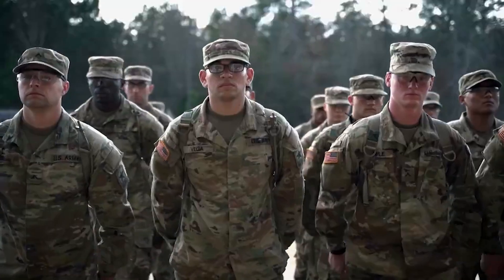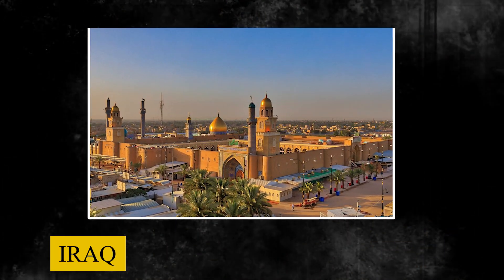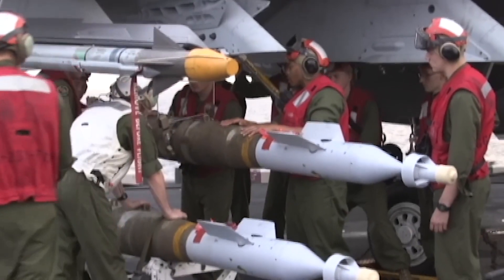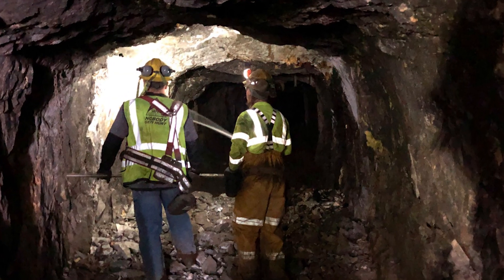In August 1990, the United States military began planning an air offensive campaign against Iraq. However, the military noticed that a few command and control bunkers in Baghdad were located deep underground and could withstand most bunker-busting bombs.